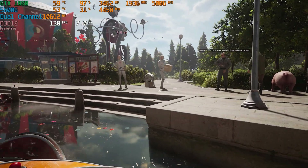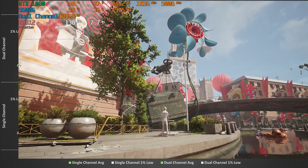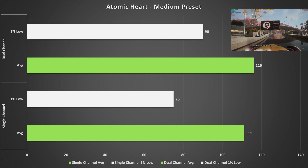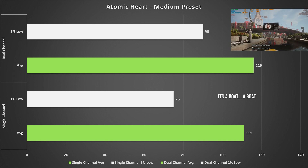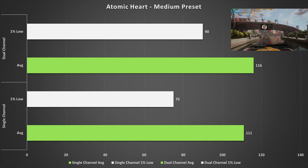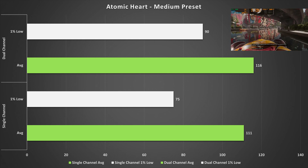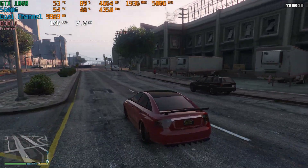Atomic Heart is a game I haven't tested on the channel before, so I thought I'd start with it today. Set to the medium preset, which still looks very good, performance with single channel was slightly noticeably worse with lower one percent lows and averages. I noticed slight stutter with single channel while benchmarking on the first level. If you're looking to play Atomic Heart on PC, get dual channel — the dual channel run was so much smoother in the one percent lows.